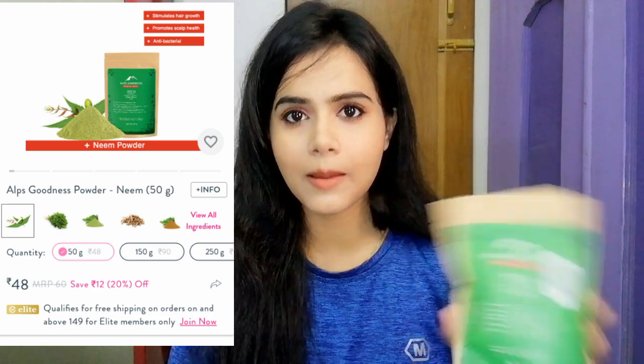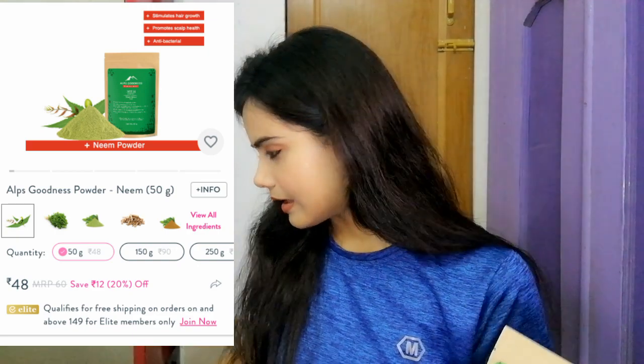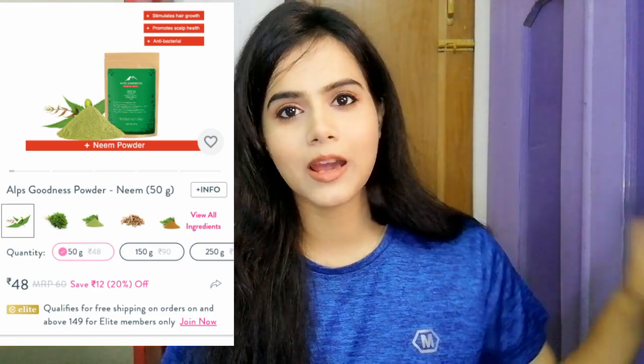Next, I bought a skincare item which I always buy on Purple. This is Alps Kunis Neem Powder. This time I bought a small packet because the big packet was out of stock. The big packet is 250 grams. I already had some, so I just restocked it. I use this on a daily basis.